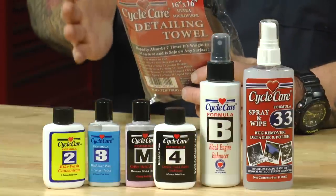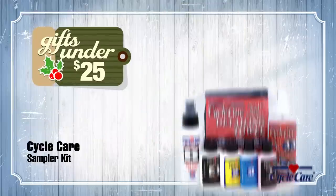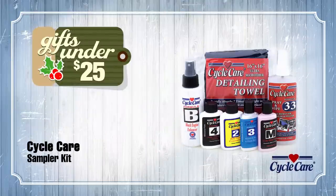So if you know somebody — wives or husbands out there — your significant other doesn't keep that bike clean, well, maybe this will give them a little nudge in the right direction.